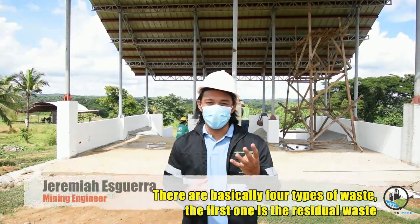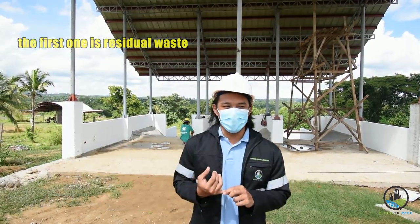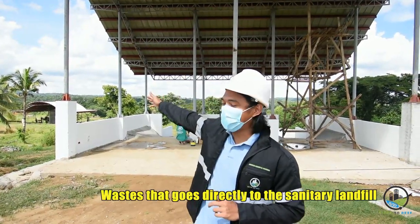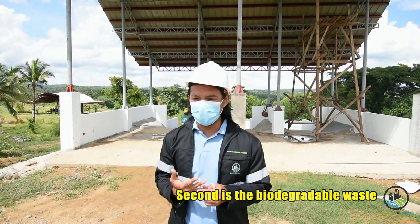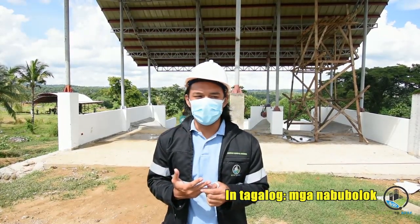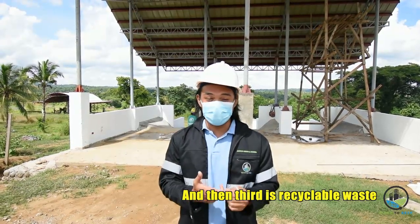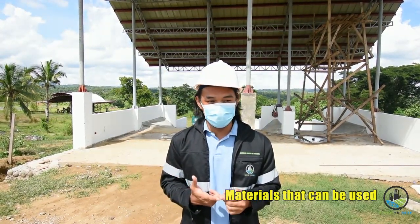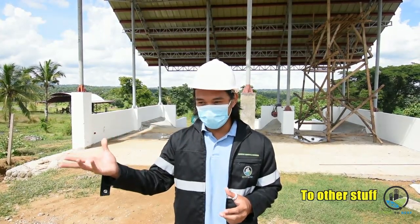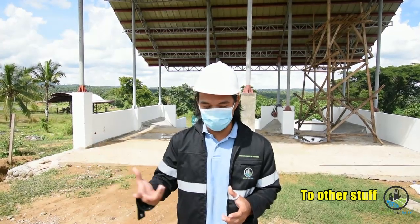There are basically four types of waste. The first one is residual waste, which is waste that goes directly to the sanitary landfill. Second is biodegradable waste — in Tagalog, mga nabubulok. And then third is recyclable waste, which are materials that can be used for other things.